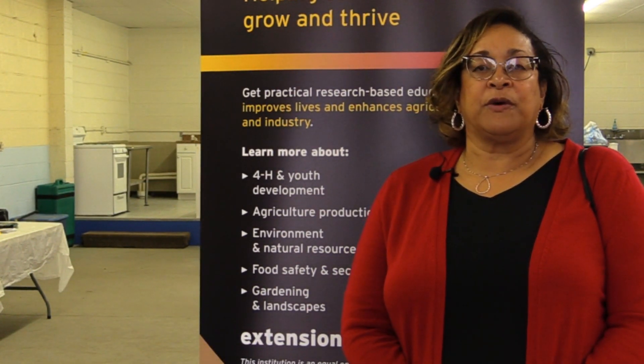We look forward to seeing you at the fair and also in our programs that we offer all year long. The University of Maryland Extension is a statewide program, and we are appreciative of all the support and resources that we are able to provide here in St. Mary's County.